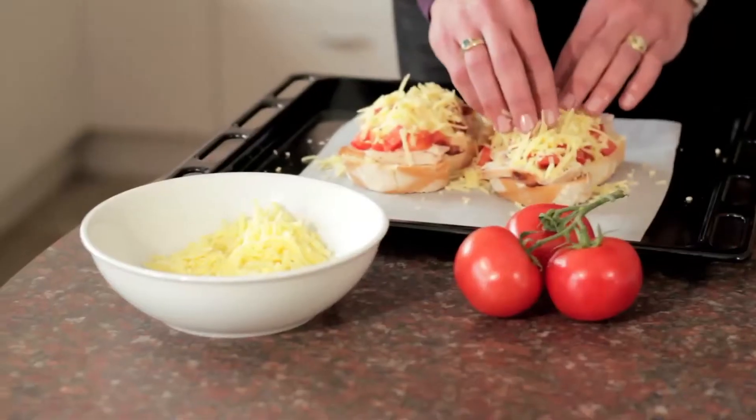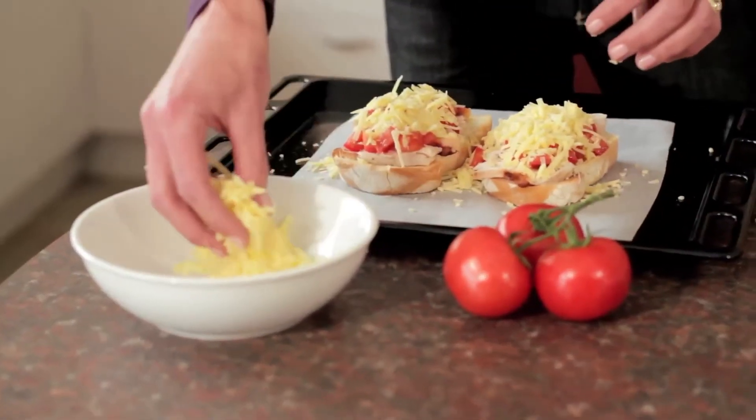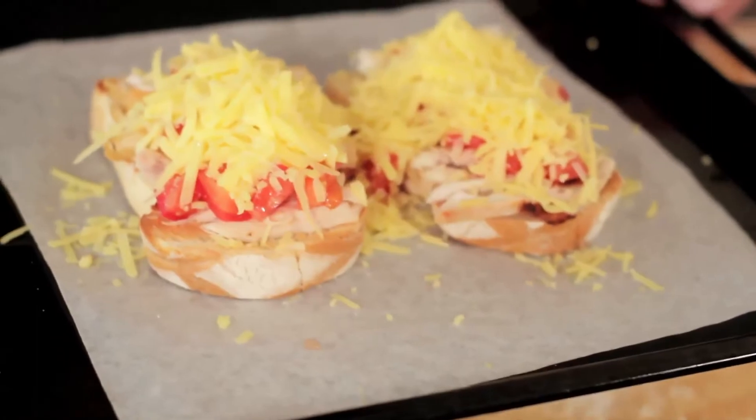A wee tip as we go along: use baking paper to make sure that the cheese doesn't stick to your oven tray, and off we go. Doesn't this look beautiful — we'll just put it under the grill.